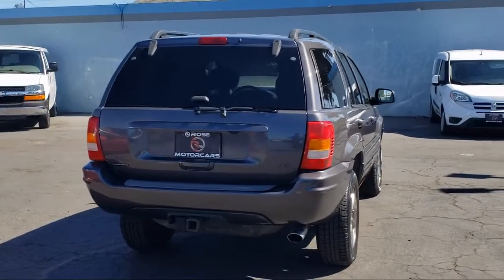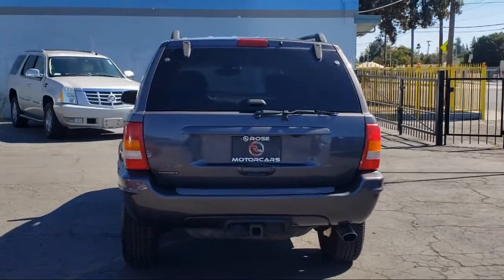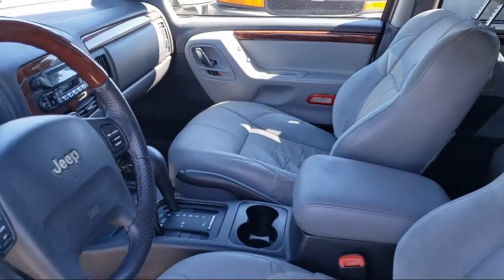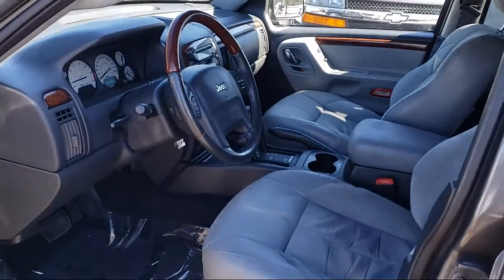Rose Motorcars has been the area's premier family-owned EV and hybrid dealership for over eight years. When you shop at Rose Motorcars, you will quickly notice that we aren't like a typical car dealership. Our focus isn't on selling, but instead on making your shopping experience fast, easy, and hassle-free.